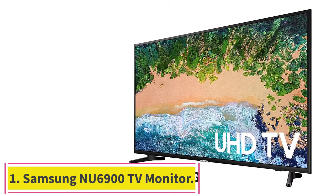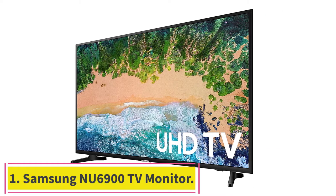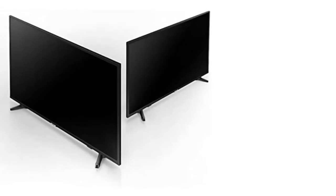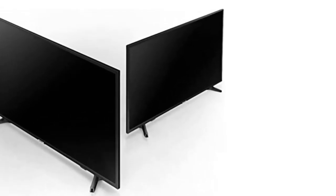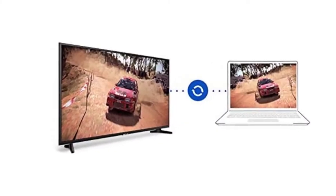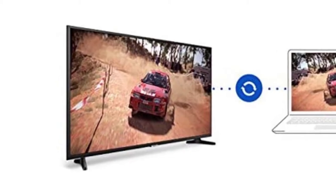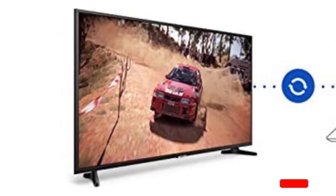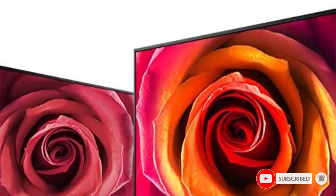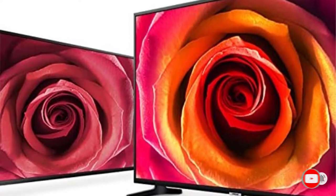Starting at number 1: the Samsung NU6900 TV Monitor. This large-screen 55-inch TV monitor comes with a full HD picture and UHD engine for upscaling 1080p content to 4K, making it an excellent choice as a TV monitor to share with larger groups. It features a 120Hz refresh rate and a powerful UHD engine, plus the SmartThings app to control smart home devices. This TV monitor's strength is in its picture.